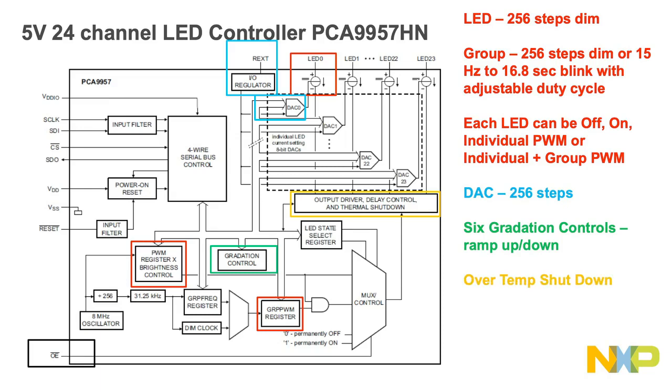Safety: there is built-in open, short load, and over-temperature detection circuitry that is read by the microcontroller through the SPI bus. Additionally, there is a thermal shutdown feature that protects the device independent of the SPI bus. Output enable: there is an active low output enable on the device that can be used to externally PWM all devices to dim all LEDs, or to blink all LEDs from multiple devices simultaneously.